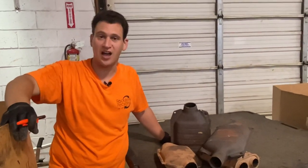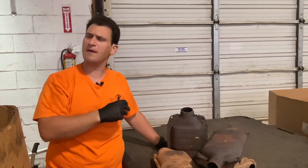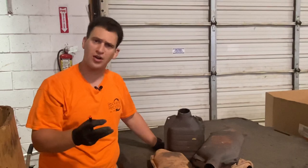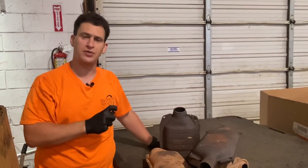Hey, it's Tom from rrcats.com and we want to talk about Ford catalytic converters. We've talked about Ford cats in the past but we think it's important to always upgrade our materials and information to give you better and more efficient ways to make money with your cats.